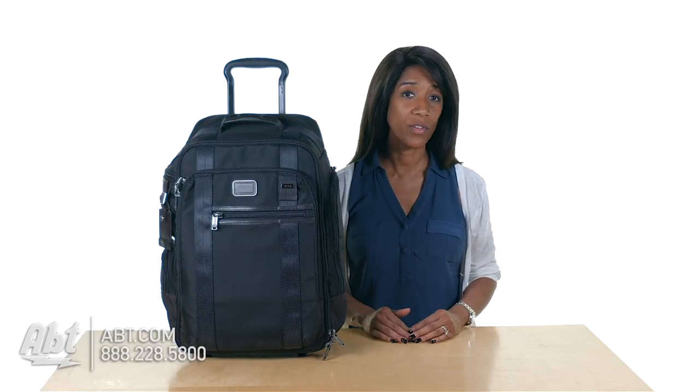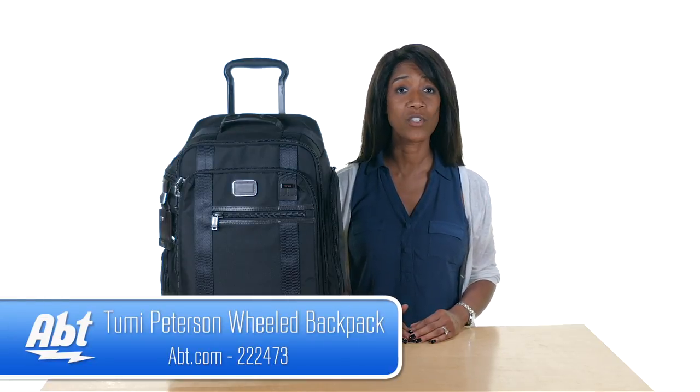Hi, I'm Shirley from APT, here with a quick overview of the Peterson Wheeled Backpack from the Tumi Alpha Bravo Collection.